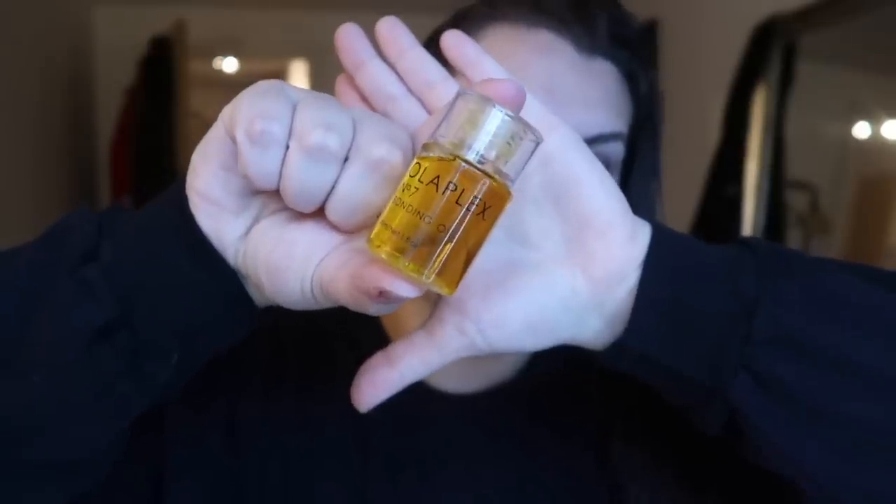Next, I'm going to take Olaplex number seven — the bonding oil. I absolutely love this product, I think it's a lifesaver. I put it in when my hair's wet — I only need two drops of it, you don't need a lot. Both of these Olaplex products you can use wet or dry. I love the oil for styling too — if I put my hair up I'll use it to tame any flyaways, or when it's down it just makes my hair look shiny and less frizzy. So that is my hair after all of that styling and I'm going to let it air dry from there.